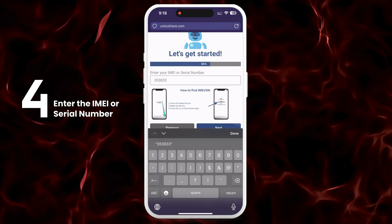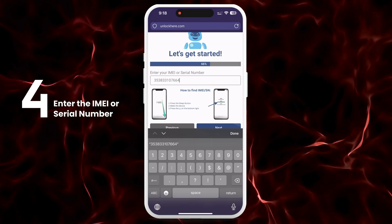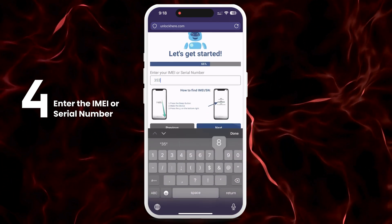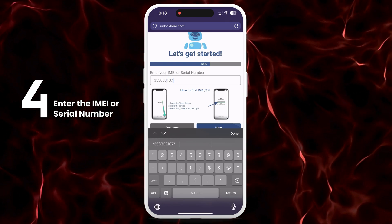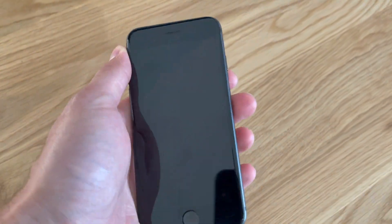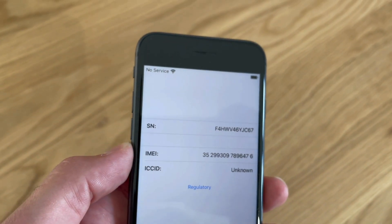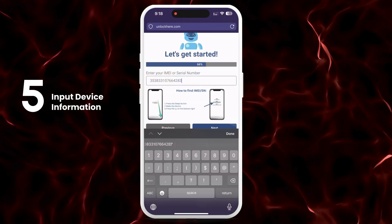Here's the breakdown: all iPhones come with an IMEI — if you're unlocking an iPhone, go with the IMEI. Some iPads and Apple Watches have IMEIs if they include a SIM card slot or cellular capabilities; however, most come with just a serial number. To find this, press the sleep button on your locked device, press it again and tap on the 'I' on the bottom right corner — this will display your device info. Don't forget to input your device information in the next step.